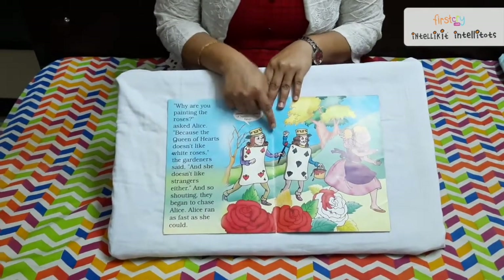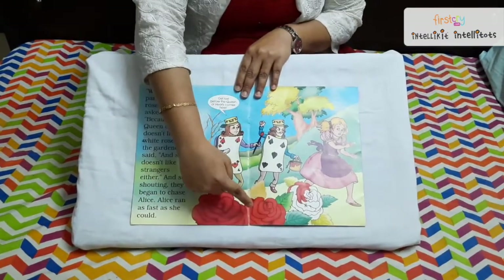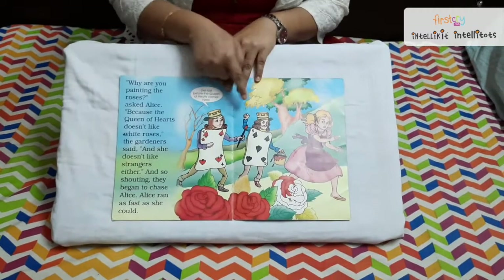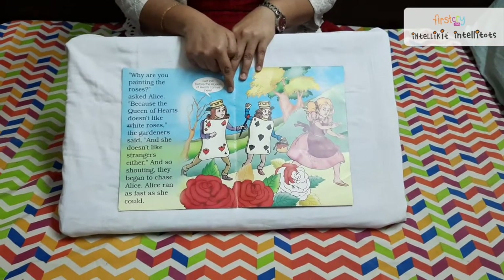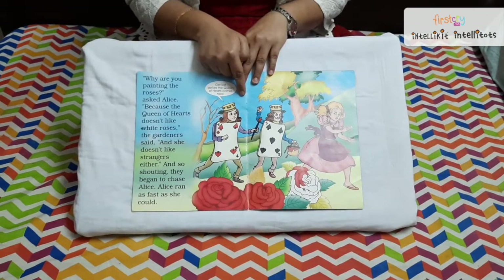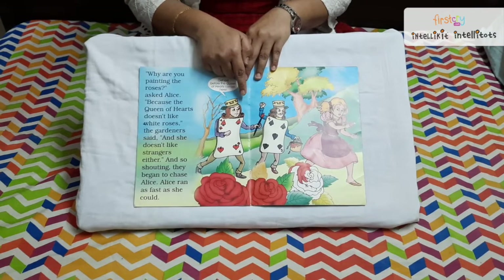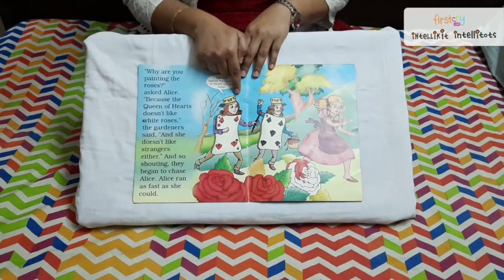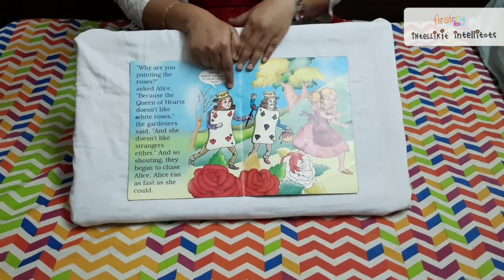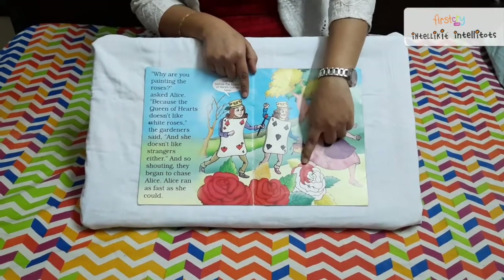There she finds two soldiers painting the white roses red. Alice asks the soldiers, 'What is this? What's happening? Why are you painting the white roses red?' The soldiers say, 'Because the queen likes the red roses, not the white roses, and she asks us to paint the white roses red.'